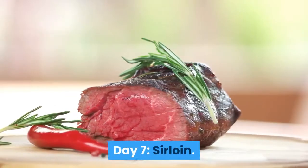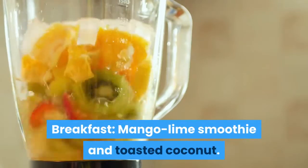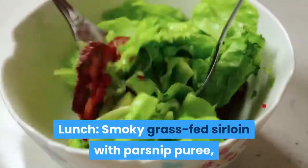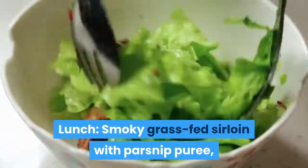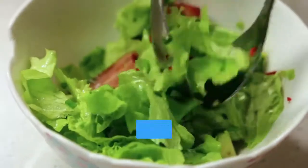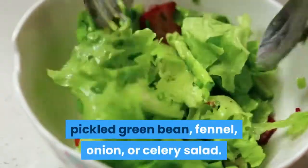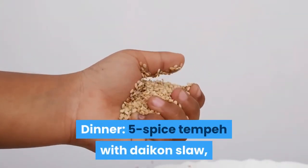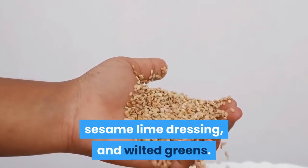Day 7 — Sirloin. Breakfast: Mango Lime Smoothie and Toasted Coconut. Lunch: Smoky Grass-Fed Sirloin with Parsnip Puree, Pickled Green Bean, Fennel, Onion, or Celery Salad. Dinner: Five Spice Tempeh with Daikon Slaw, Sesame Lime Dressing, and Wilted Greens.